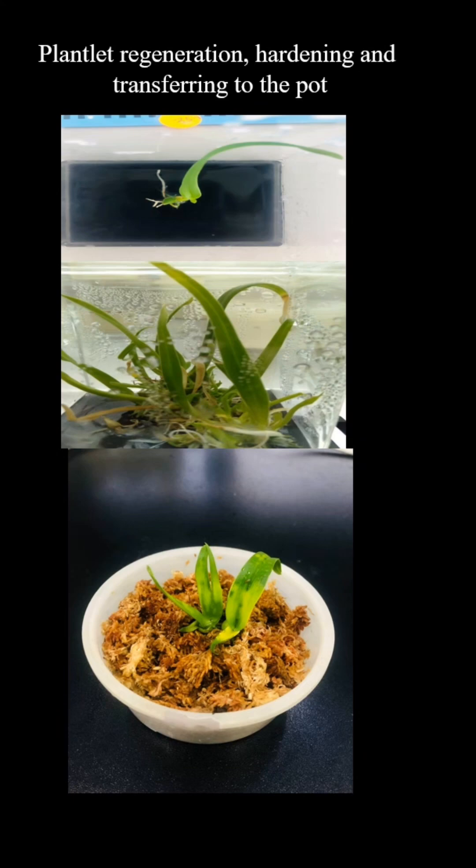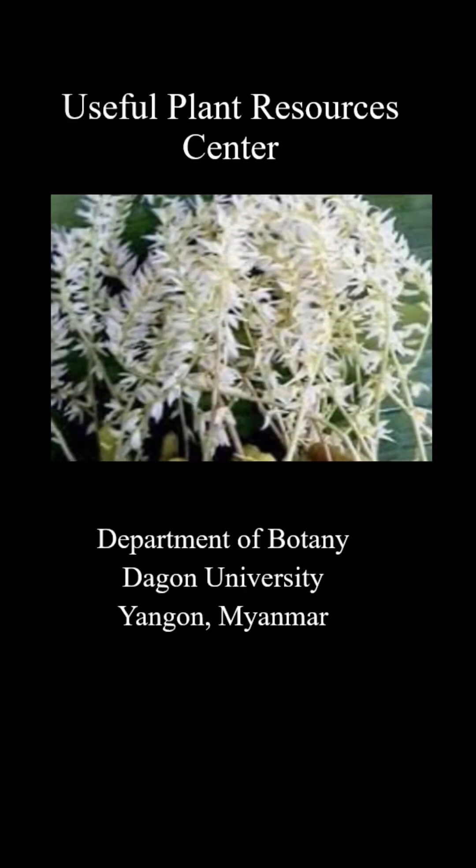Stage 5: Hardening and potting. The regenerated plantlets are acclimatized to external environmental conditions through hardening, and then transferred to pots for further growth in natural settings. Through this well-structured tissue culture methodology, the center enables the mass propagation of the Zin, supporting biodiversity conservation while also exploring its potential for commercial use. This research contributes to the protection of genetic resources and provides foundational knowledge for advancements in agriculture and horticulture.